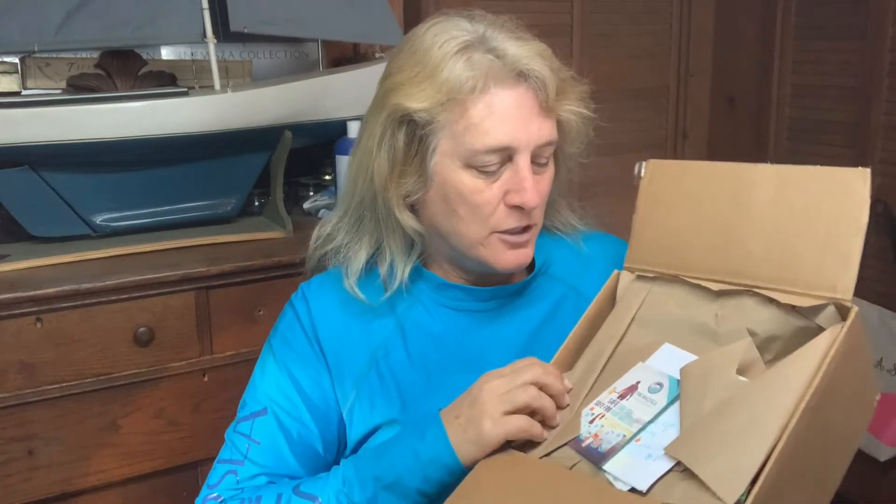I know there should be some of the new neck gators and some lip balms in here. Neck gators, lip balms — what else did I order? I've got plenty of sunscreen because I'm really careful with that. I think those are the main new things. Let's see what it says.